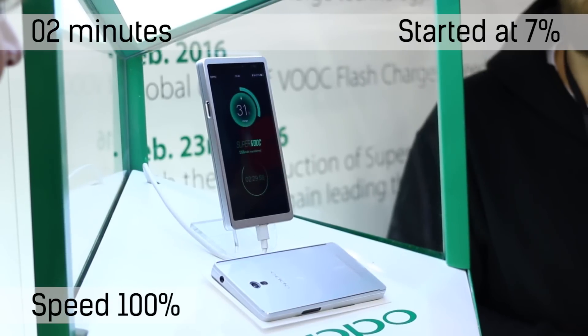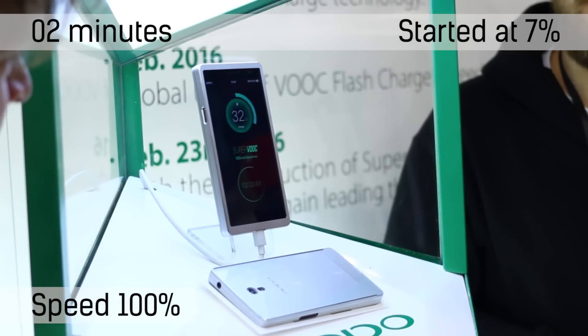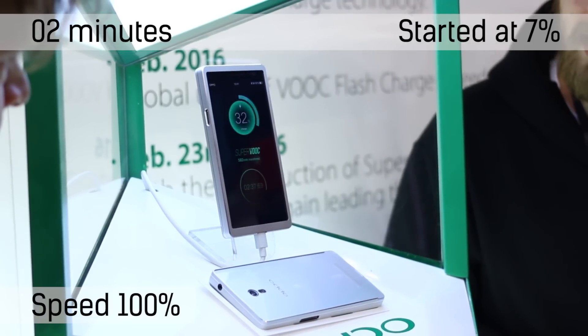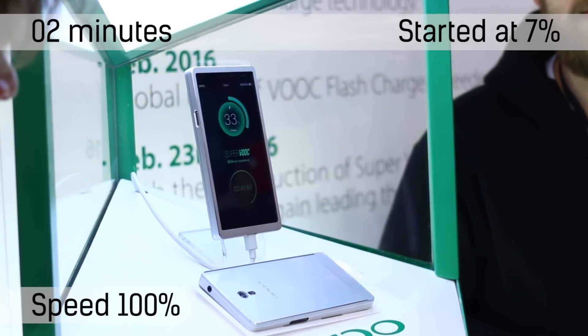We've seen the ASAP Dash, which is a separate battery pack charging a 5000mAh battery in 15 minutes, and that's pretty crazy. But this is cooler because it's inside a phone, so even though it isn't the same rate, it still actually blows my mind in a lot of ways.